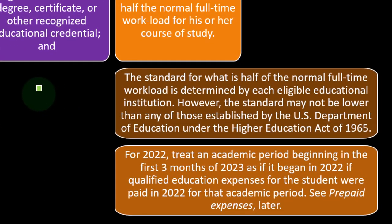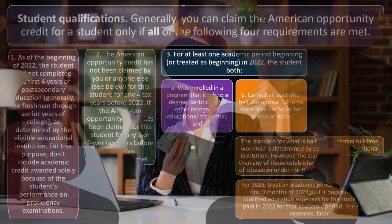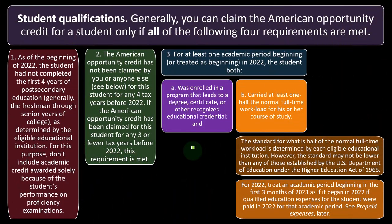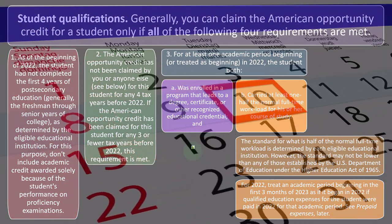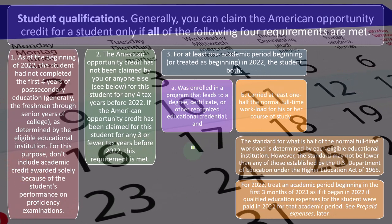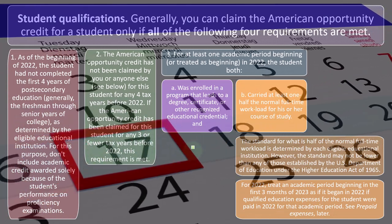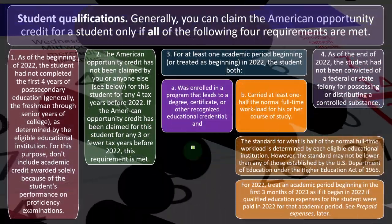On a cash-based system, if you paid for something in 2022 you generally get the credit in 2022, even if the class doesn't happen until 2023 — although there are limitations because the IRS is skeptical of prepayment situations being taken advantage of.